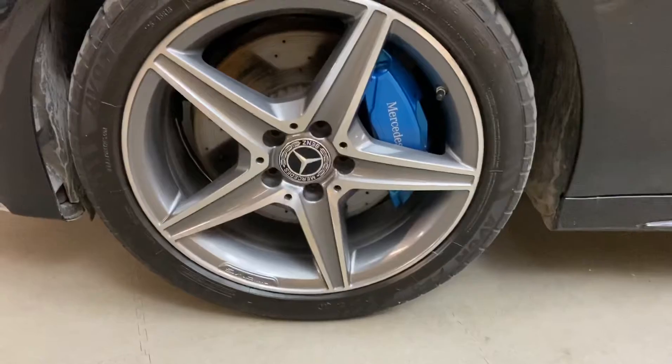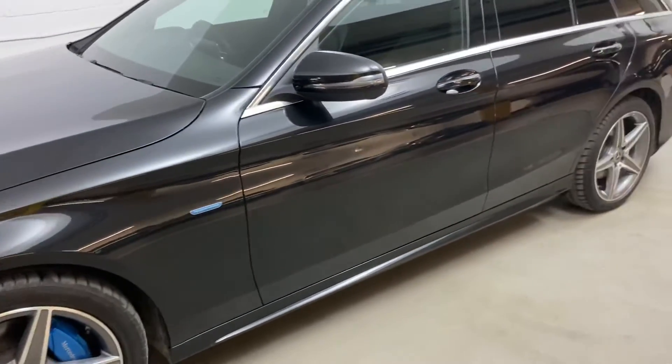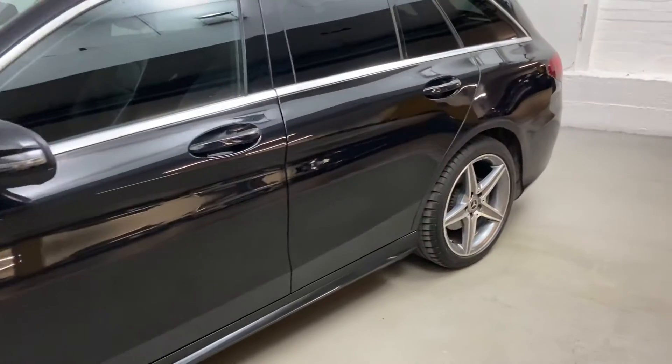Something to look out for with diamond-cut wheels — they're all in super condition. We've got Avon tyres all round, so all four matching tyres, all in good condition.